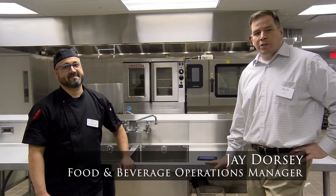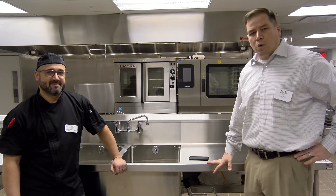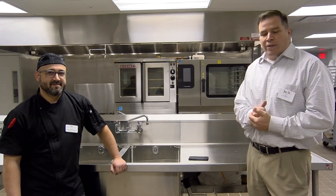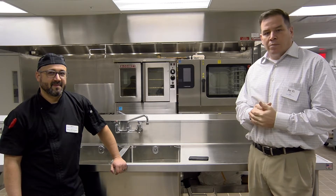Hello everybody. I'm Jay Dorsey, Food and Beverage Operations Manager, and I'm Senior Executive Chef Aaron Whittington — I oversee the entire food operation here at Friendship Village. We're going to spend the next few minutes talking about what's happening in our operation. There's a lot going on — we're super excited. In the past week we've been changing just about every aspect of our department.